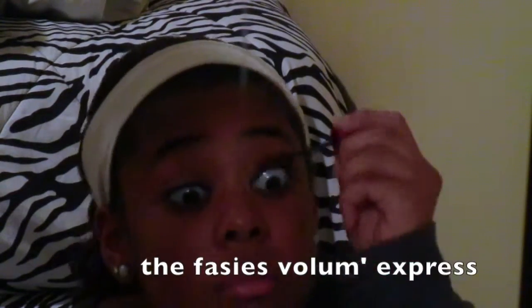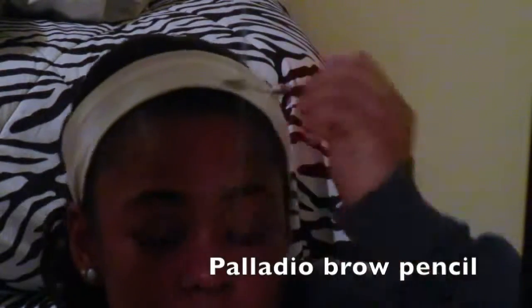Now I'm using the Palladio Ultra Bold Eyeliner Marker and I really like it because it's super smooth and awesome. Now I'm curling my eyelashes and I'm using the Maybelline The Falsies Volume Express Mascara. I really like it — I haven't been using it for a while but I just love it and I need to get some more.